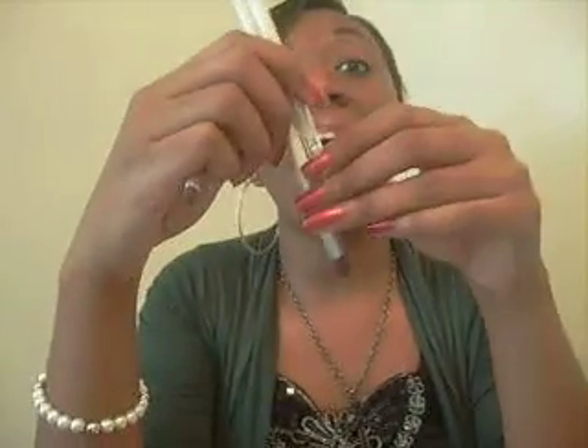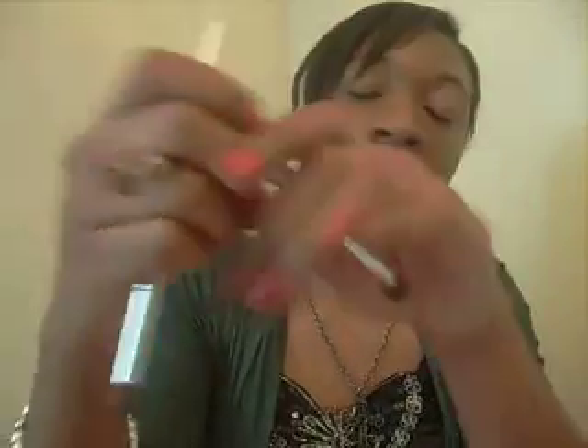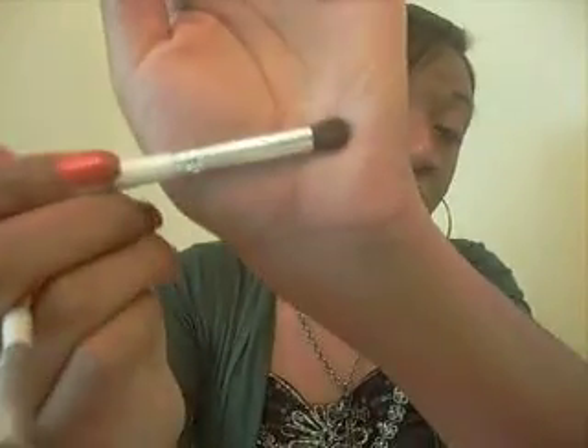For eyeshadow brushes, the e.l.f. brushes are really good. I have the flat eyeshadow brush, the blending brush for blending out color, and the crease brush to get color into your crease. You don't need a lot of brushes — just the essentials and you can make any look work. I also have the powder brush. I don't currently use a drugstore powder because I have trouble finding my shade, so I use MAC Studio Fix as my powder.